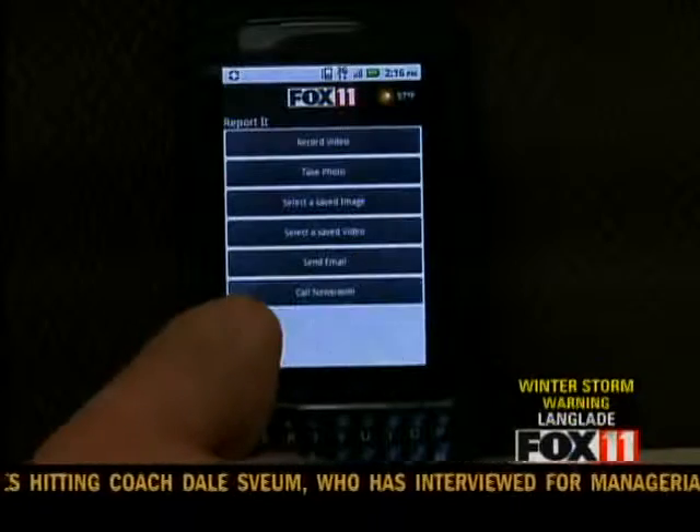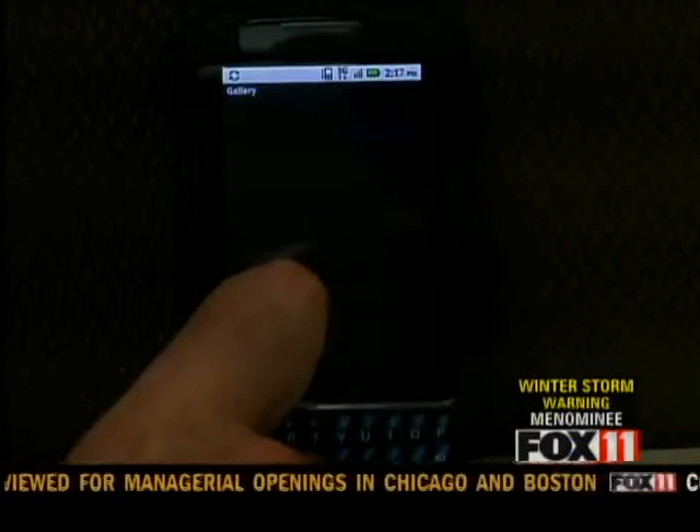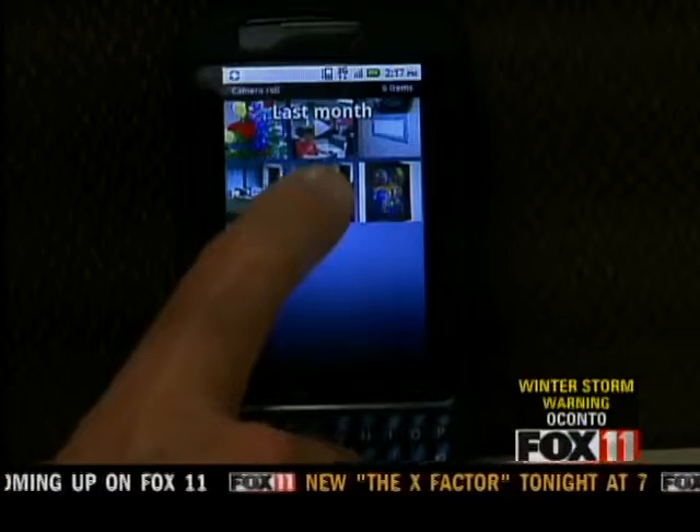Touch the Report It button, then record your video or snap your photo. You can also select a photo or video that you've already taken. Give us a note about when and where the picture or video was taken and send it in.